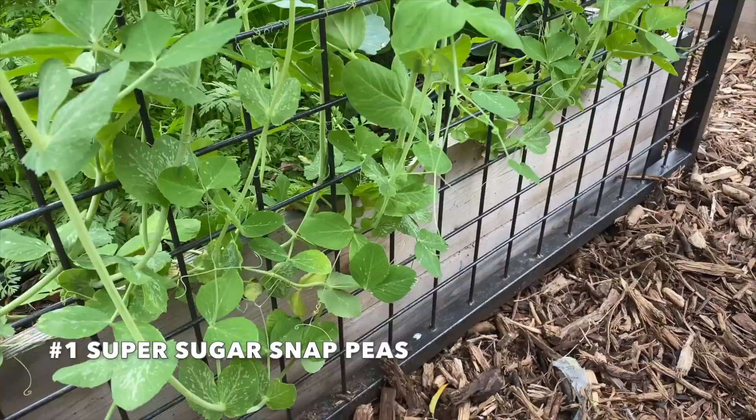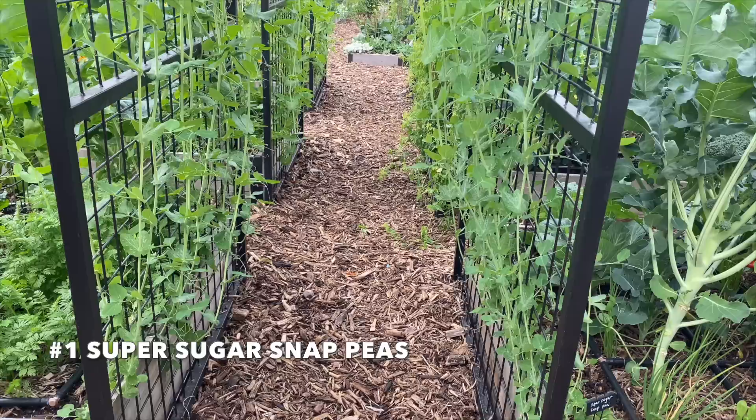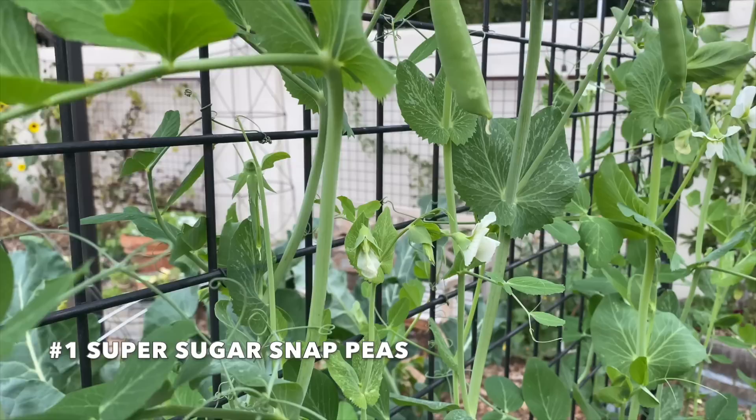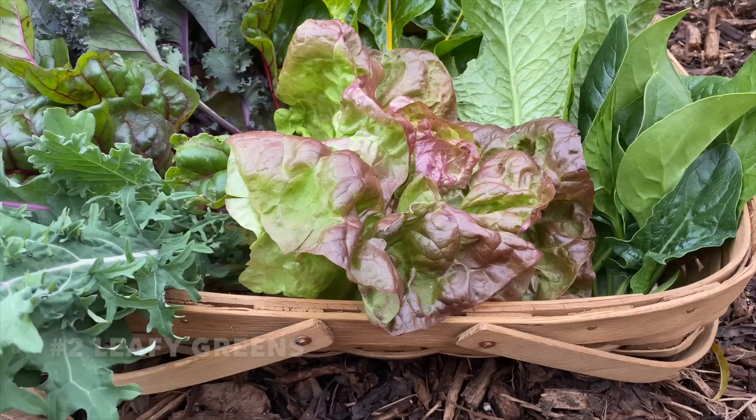They grew quickly up the trellis and I'm happy to report that harvests are beginning. We love sugar snap peas because they have an edible pod with full-sized edible peas. Pea plants don't like to be soggy but you don't want to let them dry out either. Once these peas are growing, it is important to keep them picked, because if you leave them on the plant this signals to the plant to slow down or stop production. So once these begin, keep them picked and you'll see new blossoms forming and new peas growing.